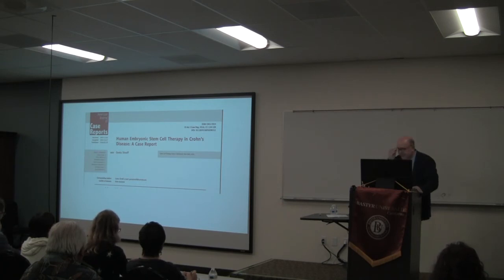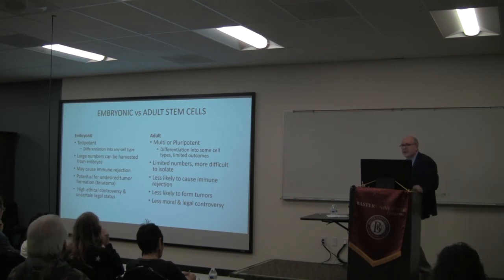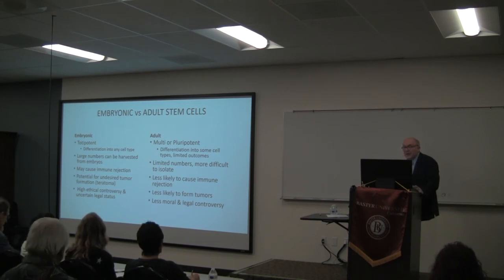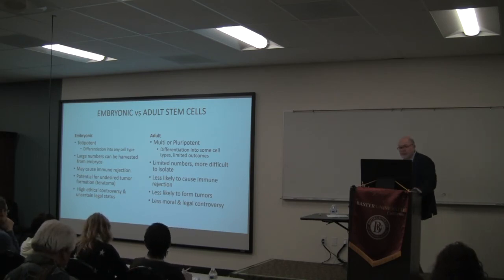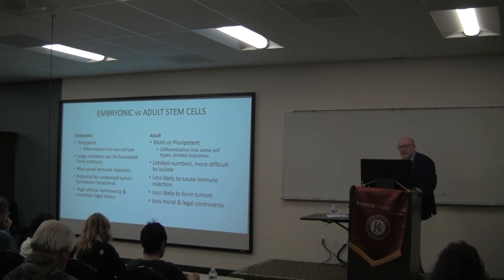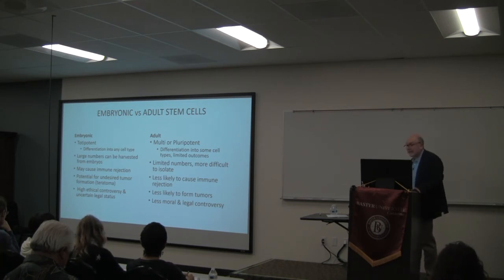Short-term data from embryonic stem cell therapy looks great. Comparing embryonic versus adult stem cells: embryonic stem cells can differentiate into any cell type and you can get as many as you want, but they're a foreign product risking immune rejection, can cause tumor formation, and raise ethical issues. Mesenchymal stem cells are limited in quantity but have fewer moral issues and are less likely to form tumors — though they can spread infection. It's a catch-22.